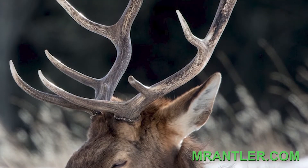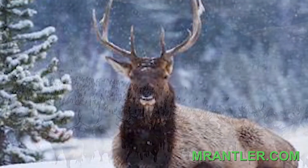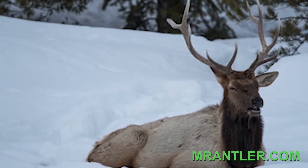Once the fall breeding season ends, a bull elk has just one goal: survive the brutal Rocky Mountain winter. If bull elks are to survive, they must find enough food and avoid predators. Not always easy.